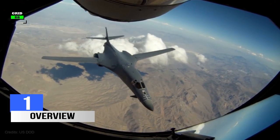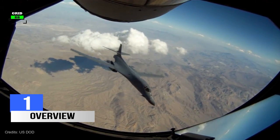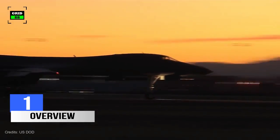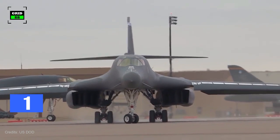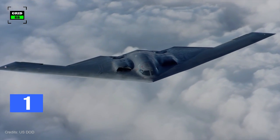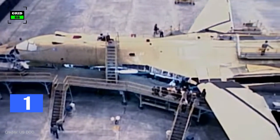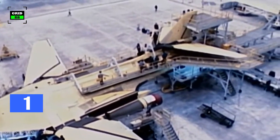Number 1. The B-1B Lancer, also known as the Bone, is a supersonic variable swing-wing heavy bomber. The aircraft is based on the B-1A model, which was first envisioned in the 1960s as a supersonic bomber with a speed over Mach 2. The combination of high cost, introduction of the latest cruise missiles, and some early work on stealth bombers all significantly affected the need for the B-1A. Therefore, just four prototypes were made, and the program was canceled in 1977.